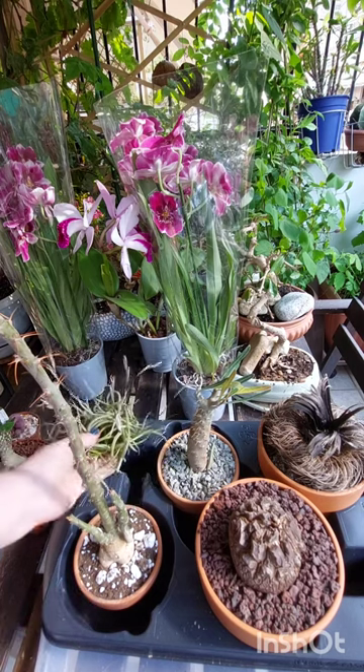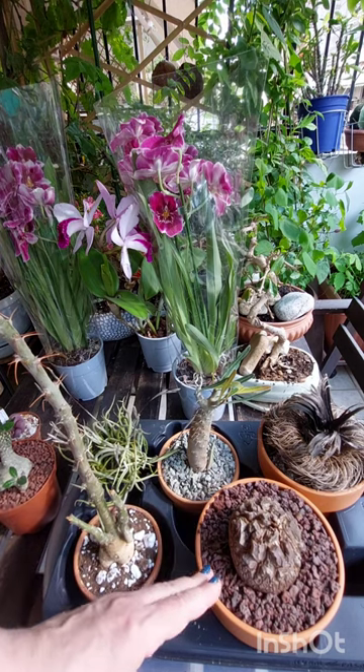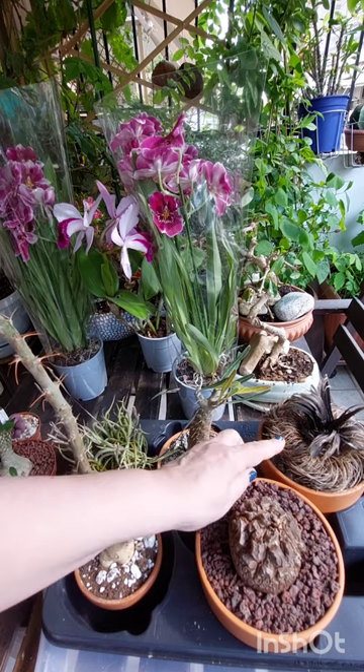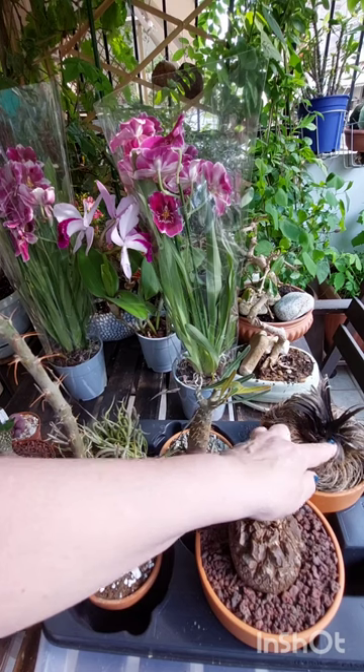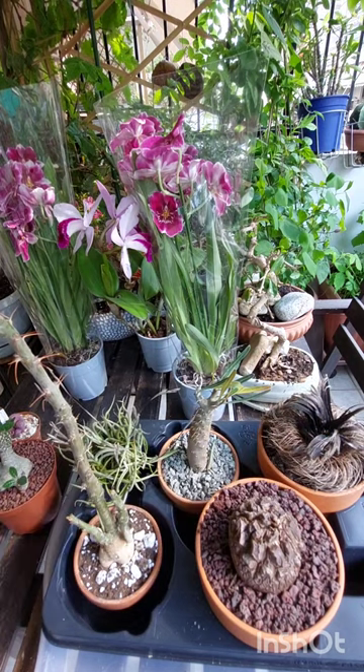One without a name tag, Dioscorea elephantipes, and this plant I think is from South Africa. This plant is starting to grow. These were my plants that I bought at the Kefesia flower show. I hope to find out their names soon.